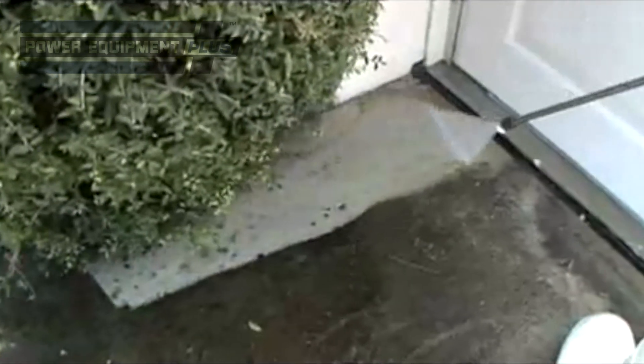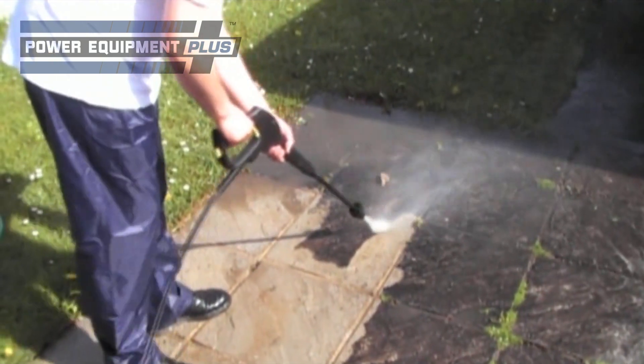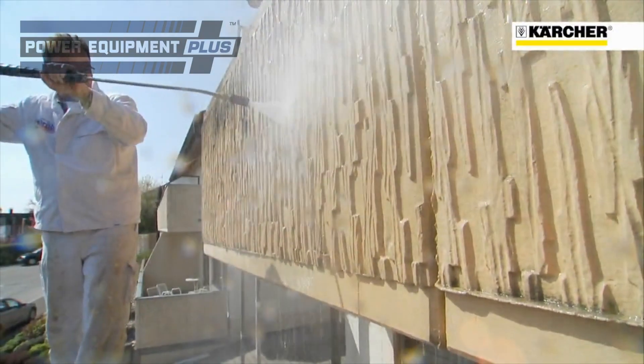For extra power to wash down trucks, driveways, pools, and patios, choose a pressure washer with a rating of 2000 to 3000 PSI. The added force will help these types of jobs go by faster while giving you the ability to tackle tough jobs.